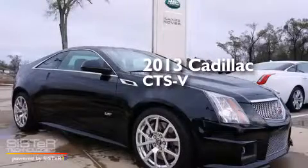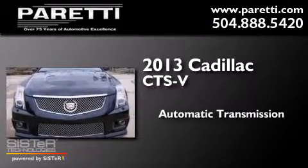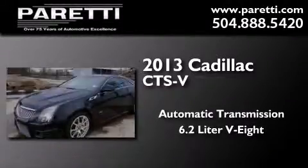This is a 2013 Cadillac CTS-V. This car has an automatic transmission and a 6.2-liter V8.